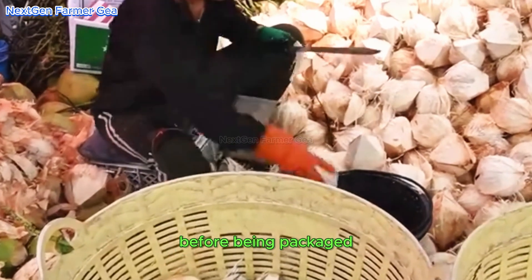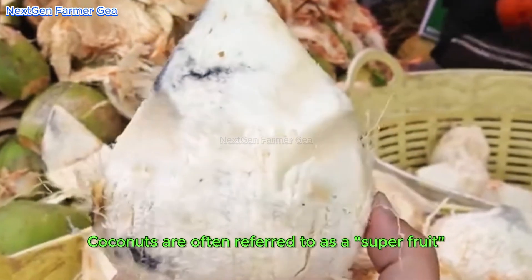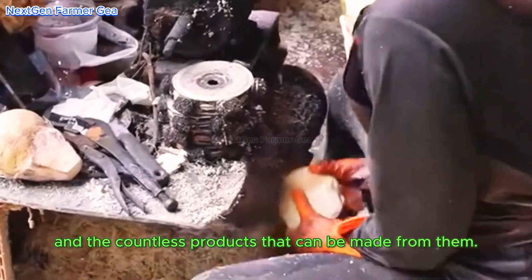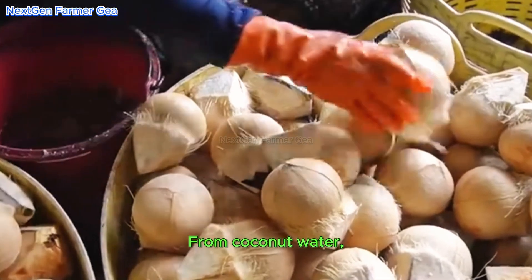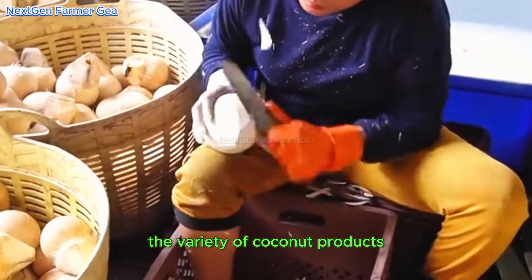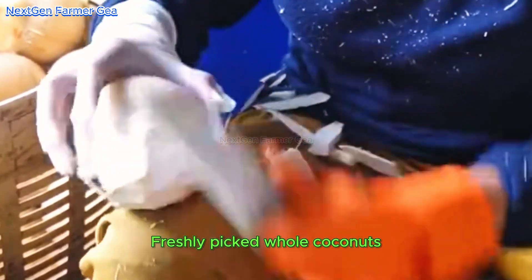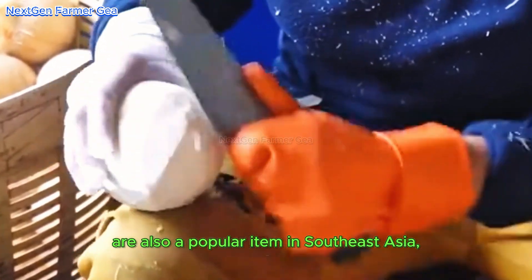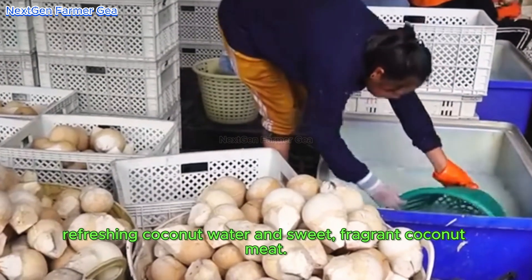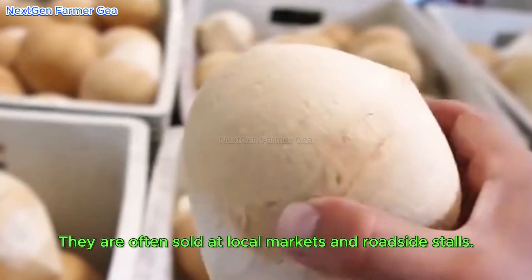Before being packaged and shipped, coconuts are often referred to as a super fruit because of their versatility and the countless products that can be made from them — from coconut water and coconut oil to candy, coconut milk, and charcoal. Freshly picked whole coconuts are also a popular item in Southeast Asia, prized for their refreshing coconut water and sweet, fragrant coconut meat. They are often sold at local markets and roadside stalls.